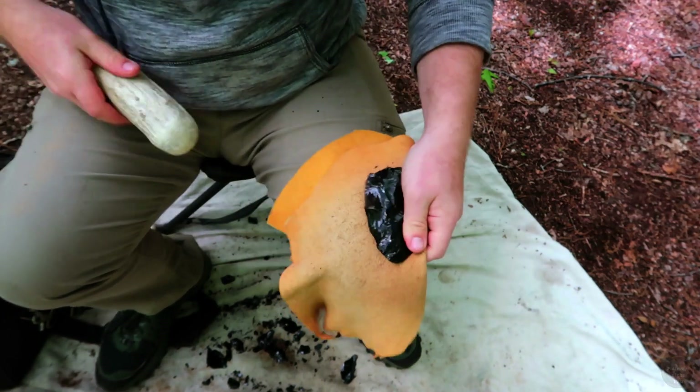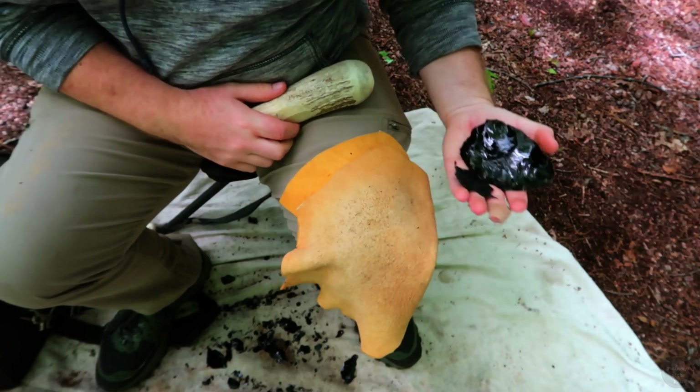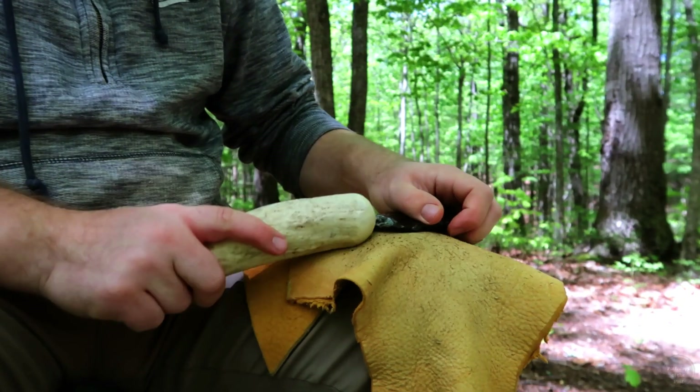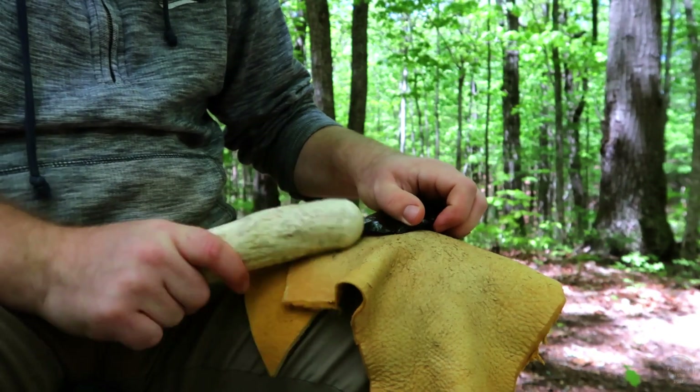I'm flintknapping my replica of a northern side-notch point from a cobble of obsidian given to me by a fellow archaeologist's friend. Here you will see me make a larger, more lanceolate example of this type, as opposed to the more common triangular shape.